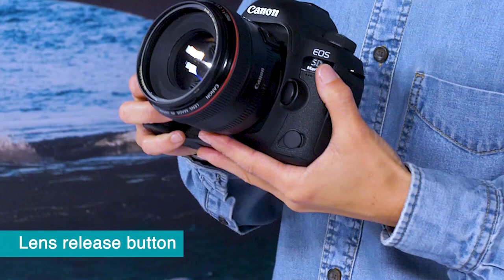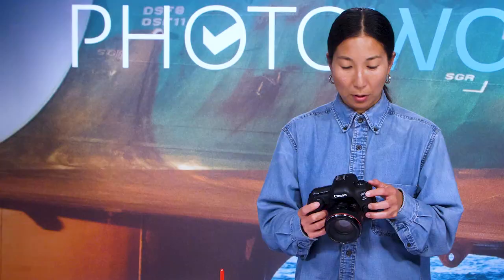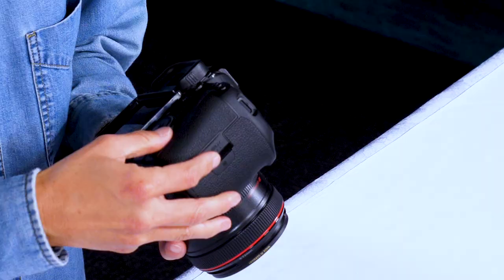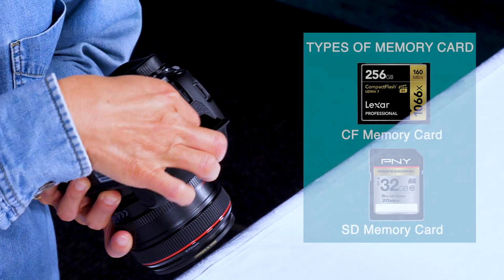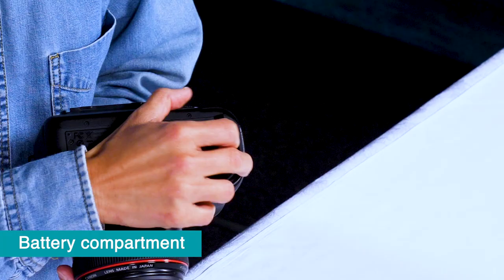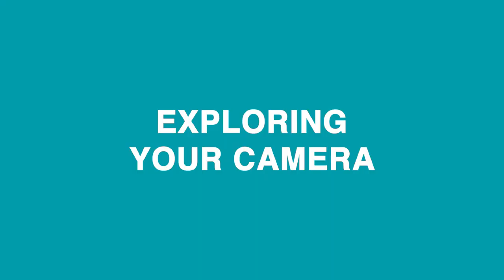Next to your lens is a release button for the lens if you want to take it off and replace it with a different lens. Something important: always keep your camera off before removing any cards or your battery. If you don't, you risk damaging the files on your cards. My camera takes a compact flash card and an SD card; for most of you, your camera will simply take an SD card. There's also a compartment on the bottom for the battery. Always keep that door shut when the battery is out or charging.